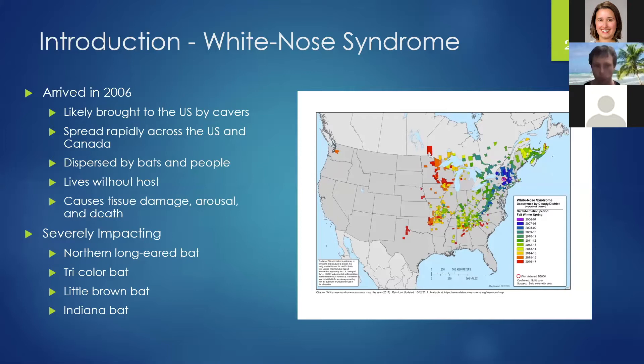The fungus spread from cave to cave by a combination of bats and people. Bats carry it on their fur and wings as they travel from cave to cave during fall swarming and spring staging. People carry it on their equipment like shoes and clothing. This fungus isn't going away any time soon because it can live within the soil or on cave walls, decomposing organic material.